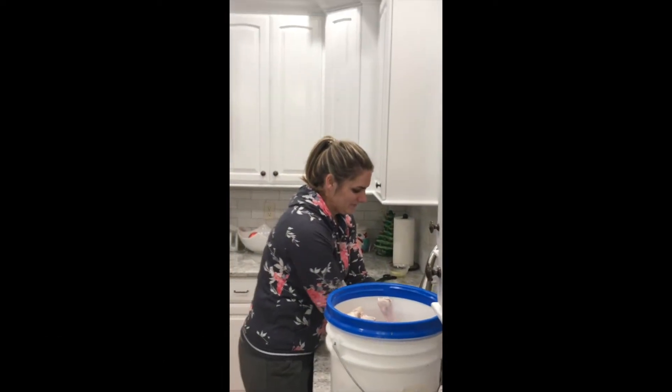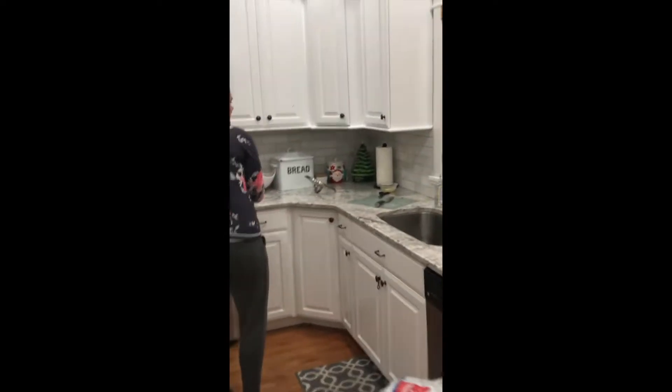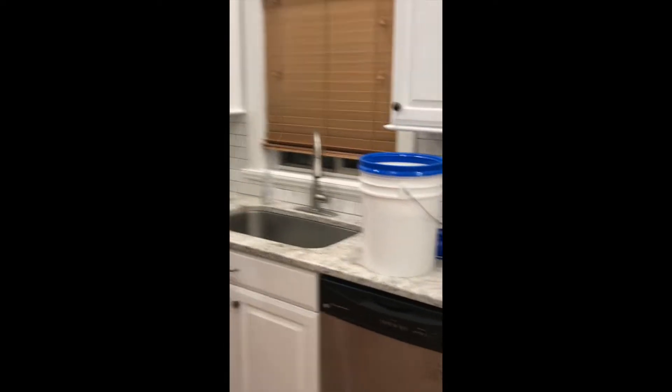Hi. Josephina is in the bucket. She kicked the bucket. Thanks Alicia for the snakes. You're welcome. They're in the bucket.